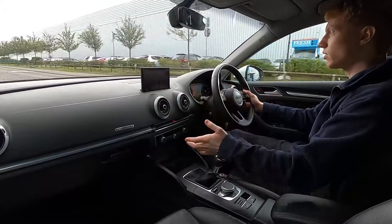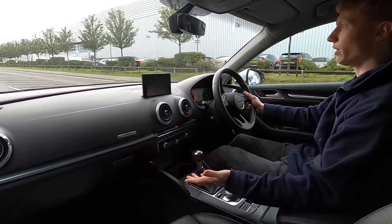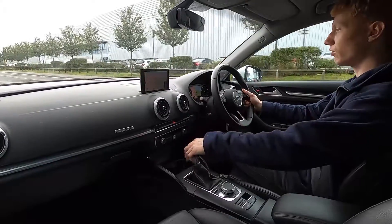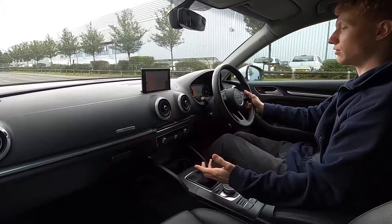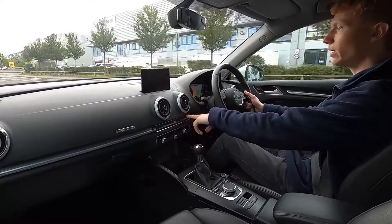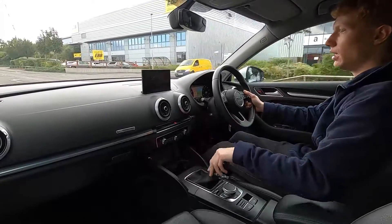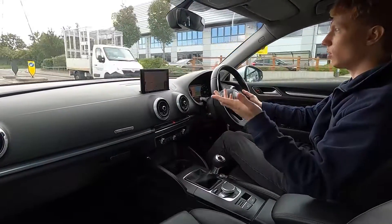The interior feels well built inside — full leather interior and the seats are very comfortable. Going over bumps it's a very smooth and refined drive, and again pulling away without an issue. There are also different driving modes: dynamic, comfort, efficiency, auto, and individual, so you can set up the driving mode to your liking.